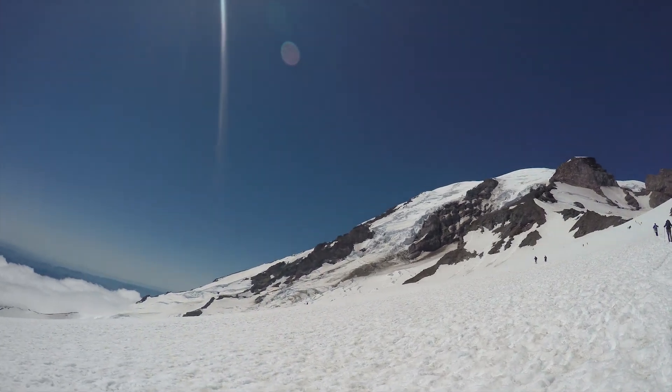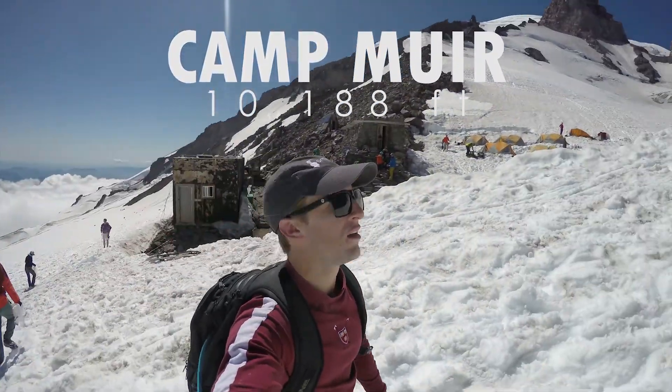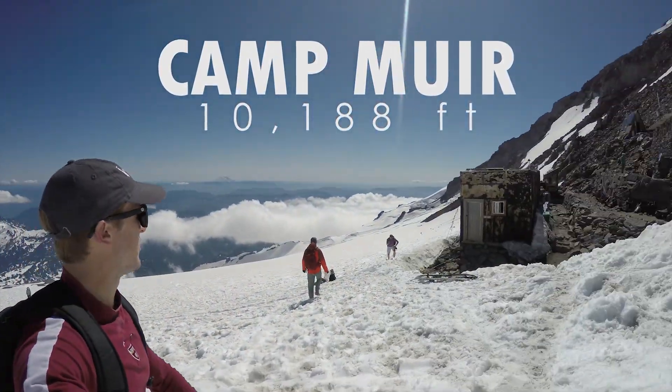We made it to base camp, Camp Muir up here. That's the summit up there. Still the same mountains out in the distance.